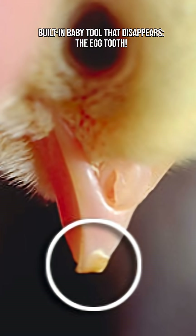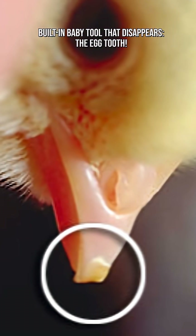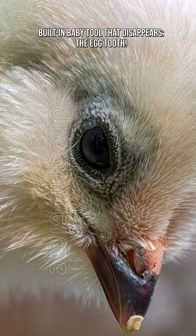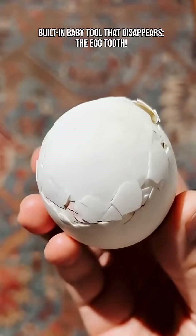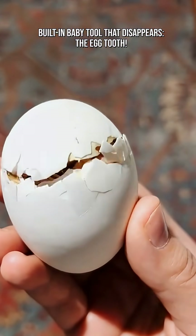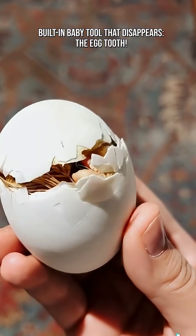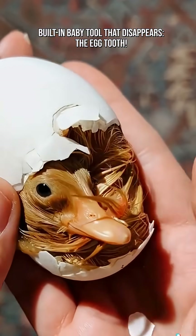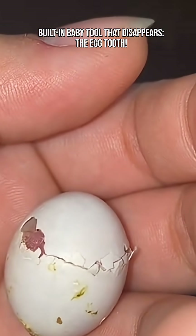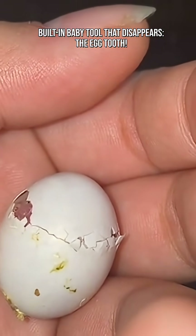Without the egg tooth, most hatchlings would never escape the safety of a shell. Once the baby is free, the egg tooth's job is done. It sticks around briefly before nature quietly removes it. For birds, it flakes off or falls off within a few days, and on reptiles, it's reabsorbed or lost within a few weeks.